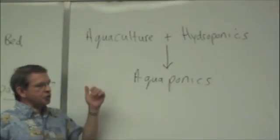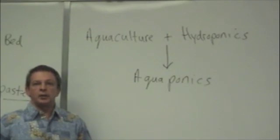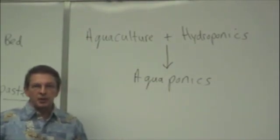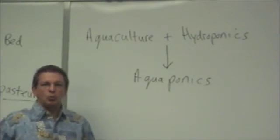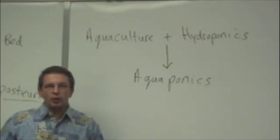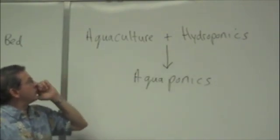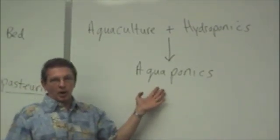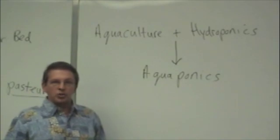Our brand of sustainable agriculture is called aquaponics. Aquaculture is the growth of fish — we use tilapia because it's good tasting and very hardy in culture conditions. Hydroponics is the science of growing plants in a soilless medium, using water supplemented with chemicals. We don't want to add a lot of chemicals to grow plants because we're trying to do the green thing and get away from too many chemicals in our food supply. So if we combine aquaculture and hydroponics, we have aquaponics: we grow tilapia fish, pump out the fish water, and use that fish water to grow plants.